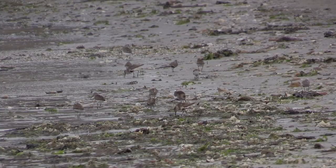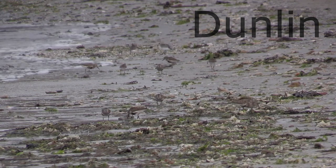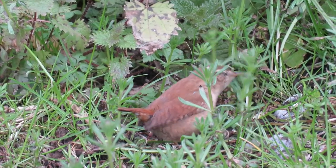This is one of the sounds a dunlin makes. The small but spirited Eurasian wren.